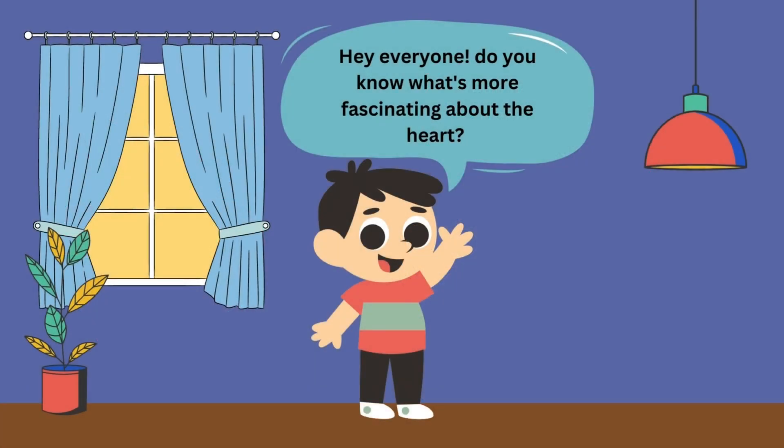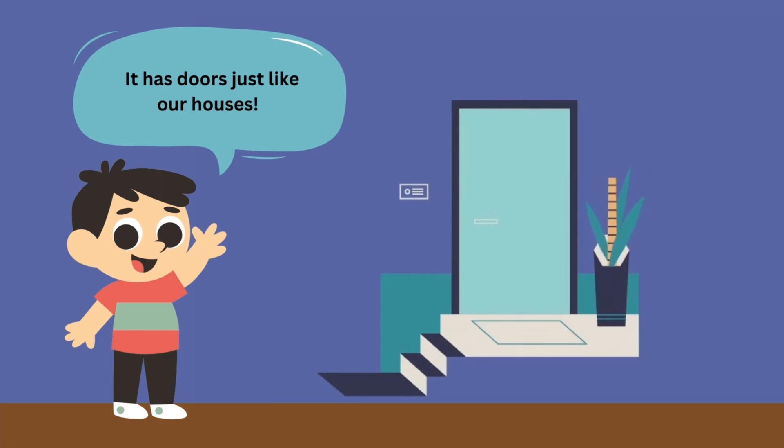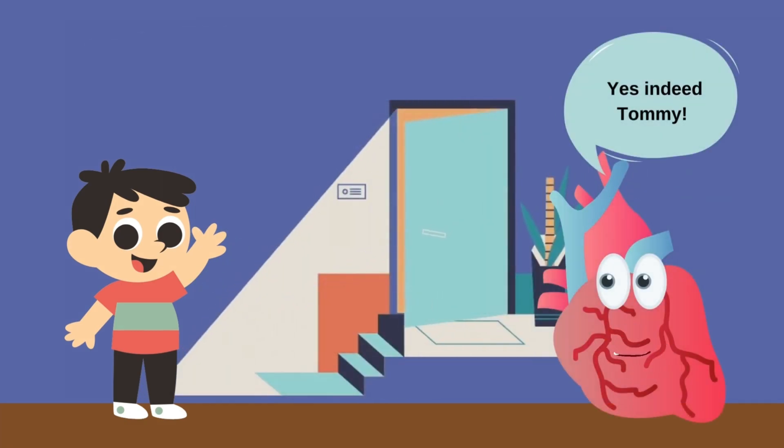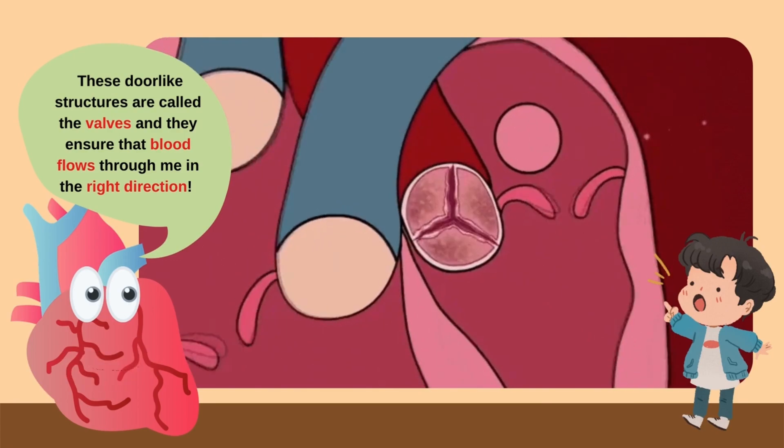Hey everyone! Do you know what's more fascinating about the heart? It has doors just like our houses! Yes, indeed, Tommy! These door-like structures are called the valves and they ensure that blood flows through me in the right direction.